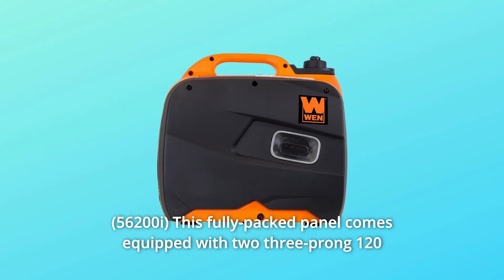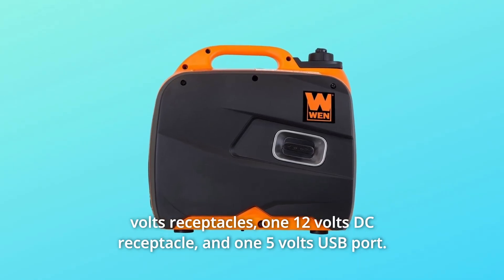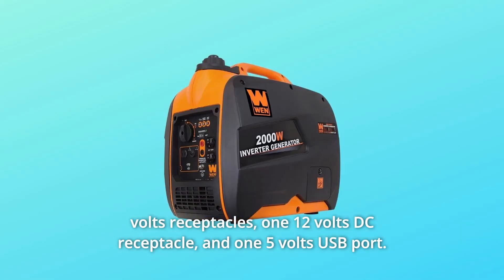This fully-packed panel comes equipped with two three-prong 120V receptacles, one 12V DC receptacle, and one 5V USB port.